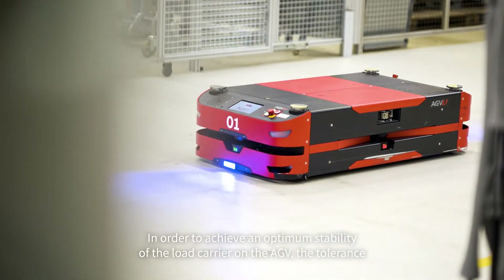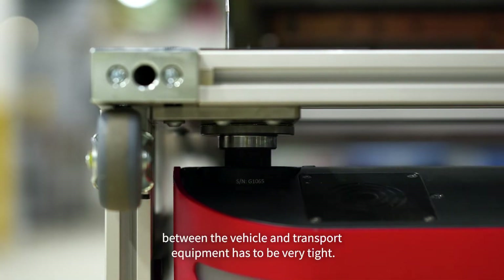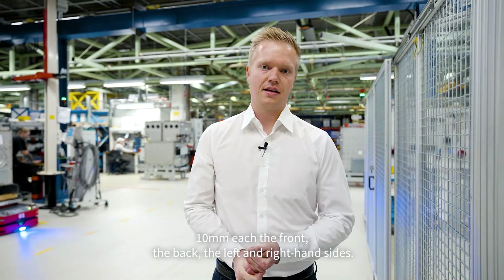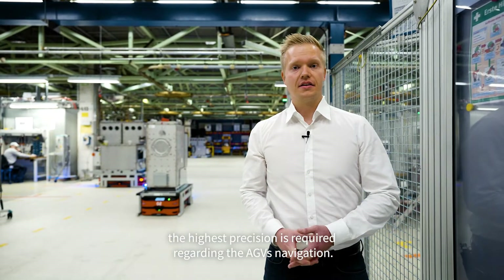In order to achieve optimum stability of the load carrier on the AGV, the tolerance between vehicle and transport equipment has to be very tight — 10mm each on the front, the back, the left and right side. Especially when driving under the load carriers, the highest precision is required regarding the AGVs' navigation.